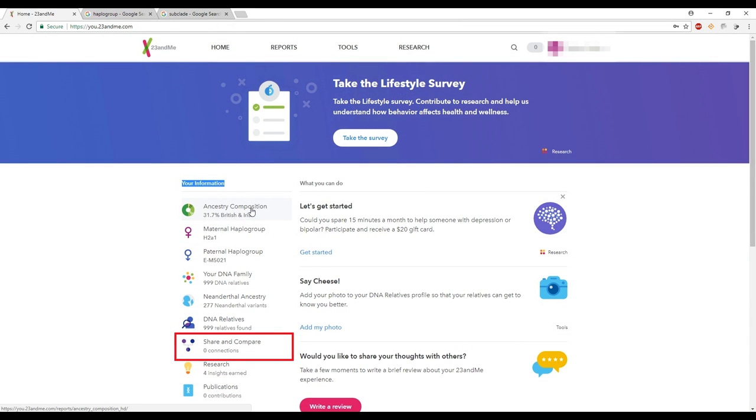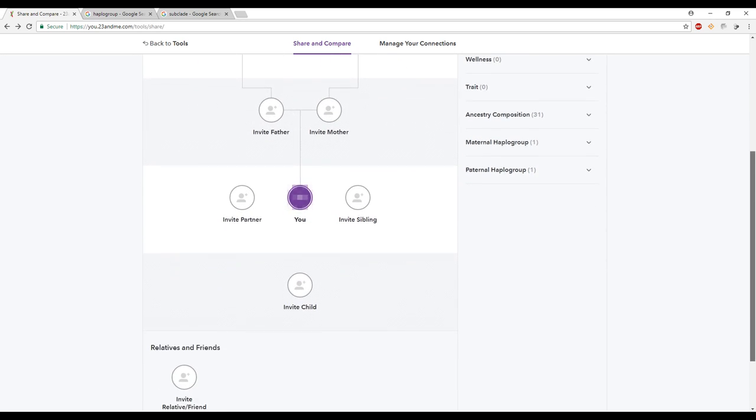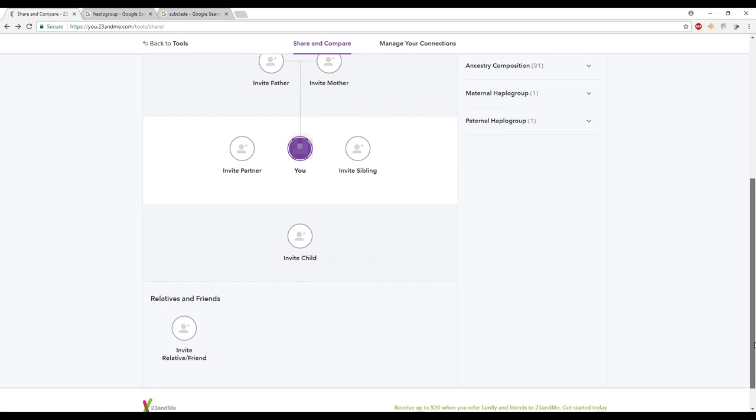The next section is share and compare, where you can invite family members or friends to share their DNA. You can invite your mother, father, grandparents, siblings, kids, cousins, and even friends — something no other DNA company has allowed. So you can compare your DNA test results not just with DNA relatives or immediate family, but also with friends, which I love. You can do a side-by-side comparison of what your DNA test results look like compared to theirs.